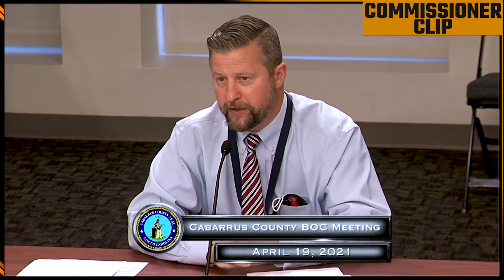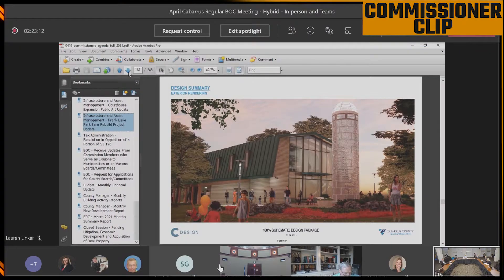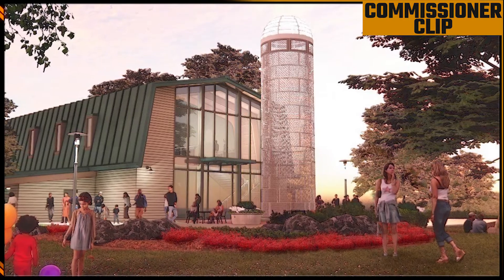The function that that silo provides — there are probably two functions it could provide if we designed it a certain way. There is an ability to take those panels and put, whether it be the history of the barn or the history of the park, a way to display graphics and verbiage on some of those panels, instead of making a history wall inside the barn. We could put that out there on that metal paneling.